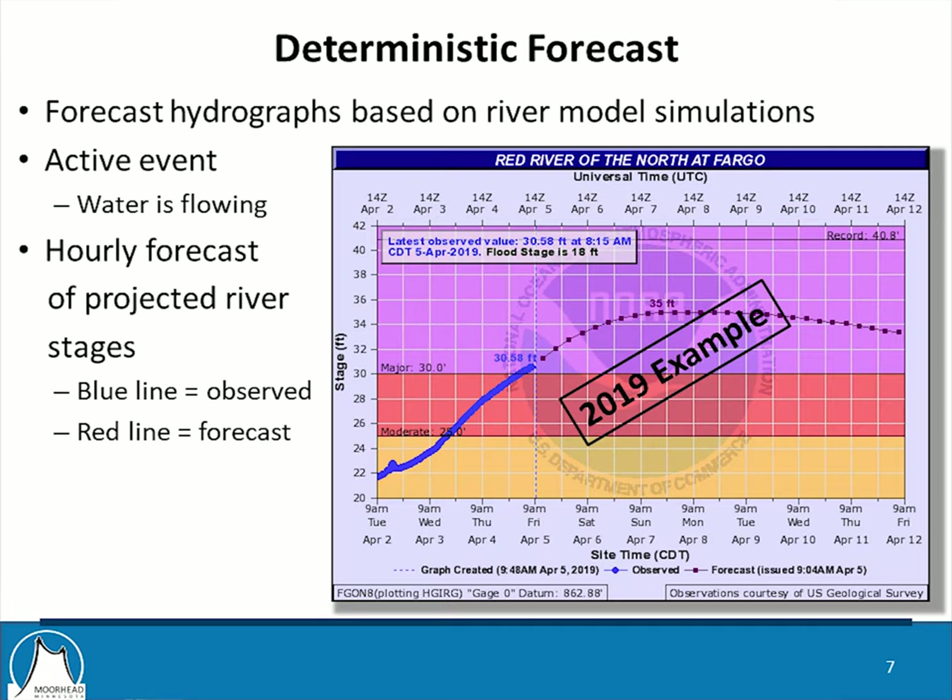The other kind of forecast that the Weather Service issues is called the deterministic forecast. This is issued once we're well into the melt period and water is flowing in the river. You'll see a forecast graph with actual river stages in blue and projected in purple or red. We get every six-hour projections for river stage during an active event. The city's emergency measures policy hinges off this type of forecast — the deterministic forecast, as opposed to probabilistic.